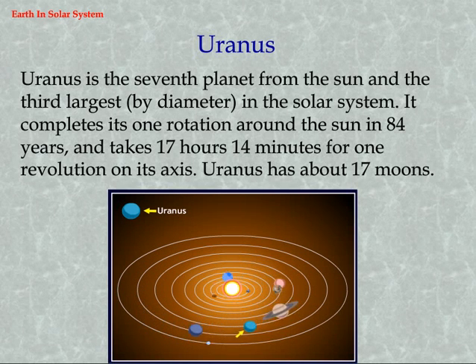Uranus is the seventh planet from the sun and the third largest by diameter in the solar system. It completes one rotation around the sun in 84 years and takes 17 hours 14 minutes for one revolution on its axis. Uranus has about 17 moons.